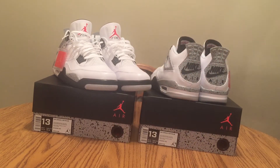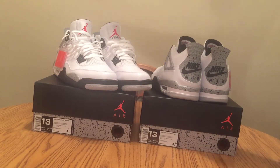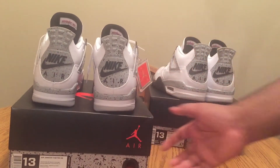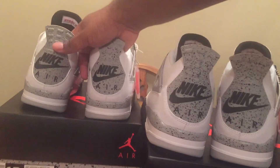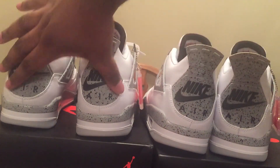A lot of people said there was a tongue difference, a Nike logo difference, and a speckle difference. I'm still getting questions about that, so what I'm going to do is a quick video on that. This is the only thing I've seen — I don't know if you guys can really see that from here — but on the DS pair, a whole lot of speckles on the DS pair.